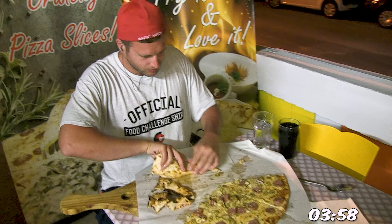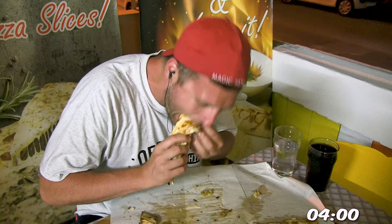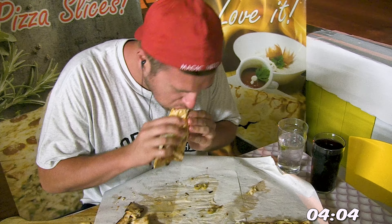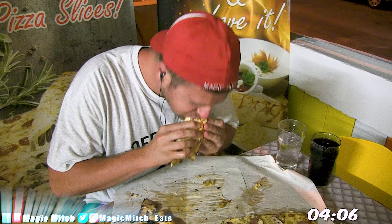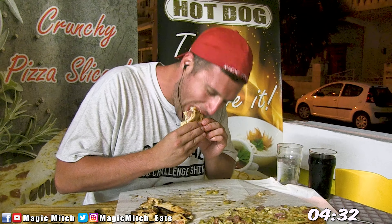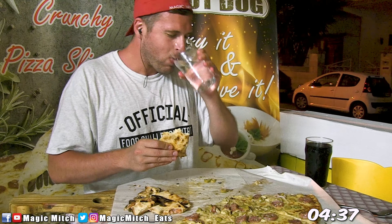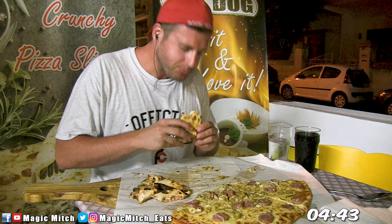Anyway, if you're able to finish your pizza within the 30-minute time limit, you get the meal for free, which costs 16 euros, and you'll get your picture up on their wall of fame. Looking back at it now, I'm certainly okay with the fact that I ended up taking things a little simpler in this challenge, especially since all those extra toppings weren't required.